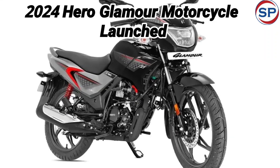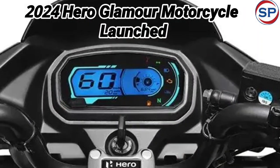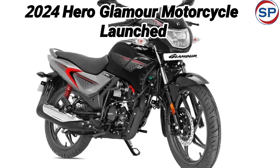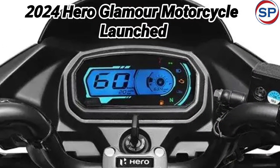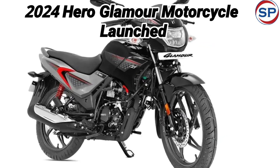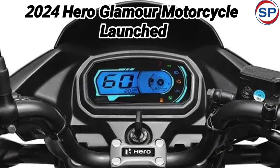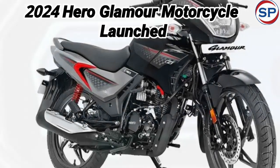There is a different craze for Hero Bikes in the Indian market. The company is known for making affordable budget bikes, especially Splendor and Glamour, which have won the hearts of people in every corner of the country. Hero has recently launched the updated version of Glamour, with new color combinations and latest features. The starting price of this bike is just Rs.83,598. Let us tell you in detail about the performance and features of the new motorcycle — the 2024 Hero Glamour.